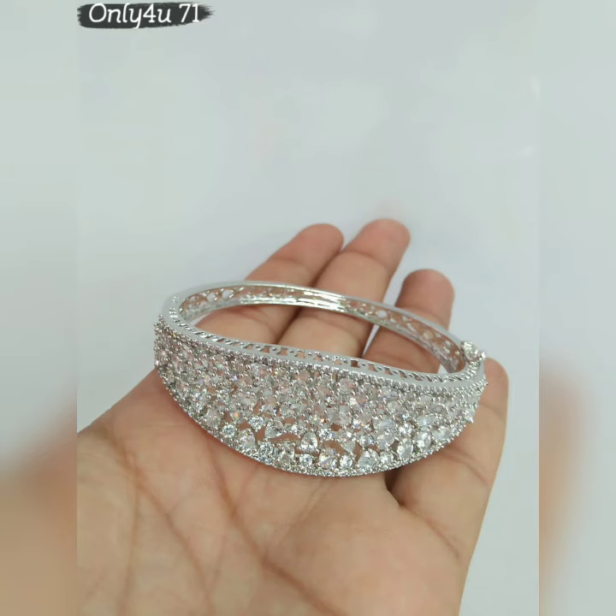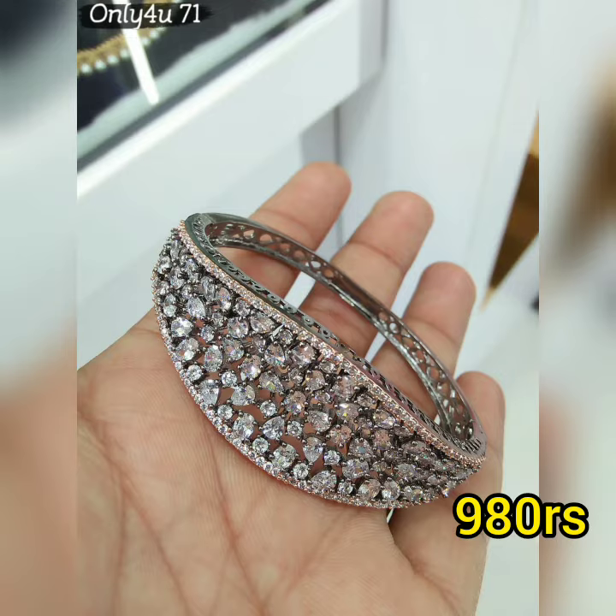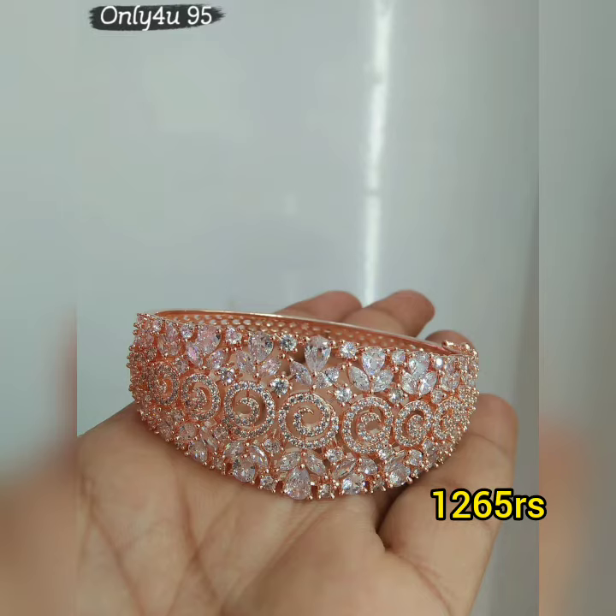There are rose golds. There are so many brands in the bracelet. There are so many products in the previous videos. There are so many earrings collections.